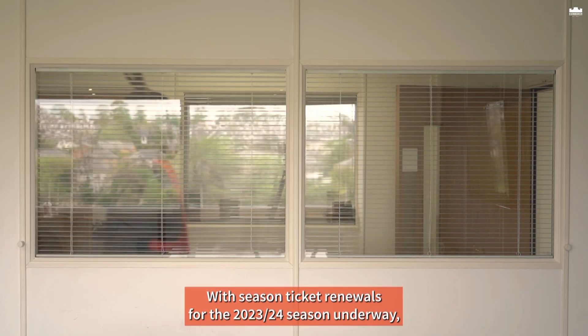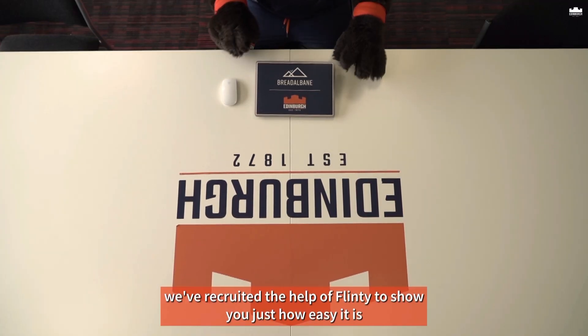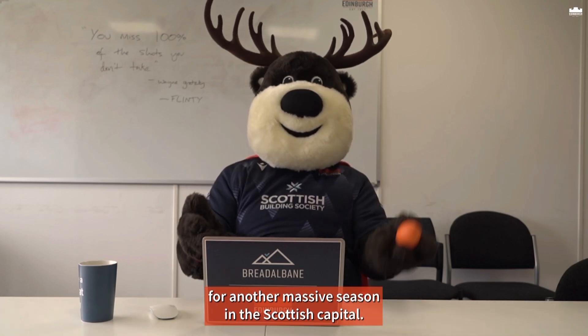With season ticket renewals for the 2023-24 season underway, we've recruited the help of Flinty to show you just how easy it is to renew or upgrade your season ticket for another massive season in the Scottish capital.